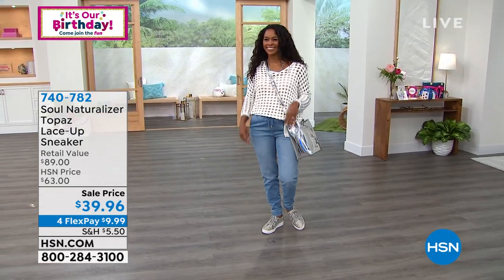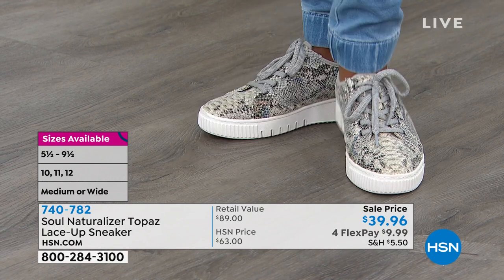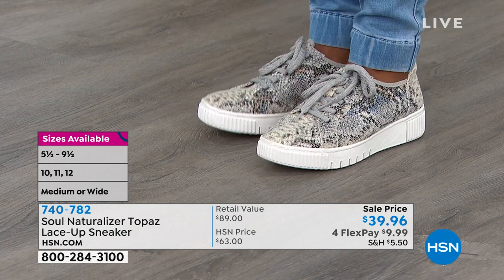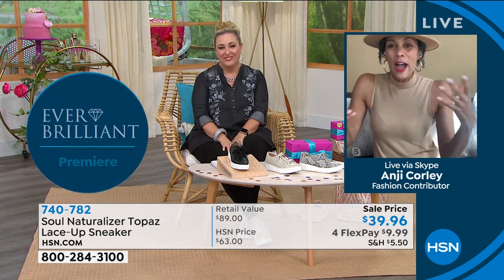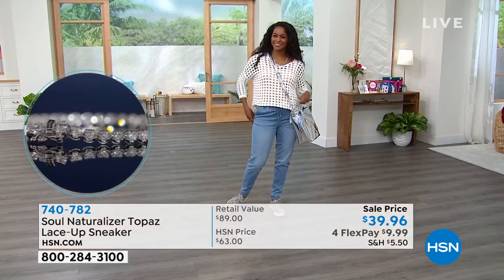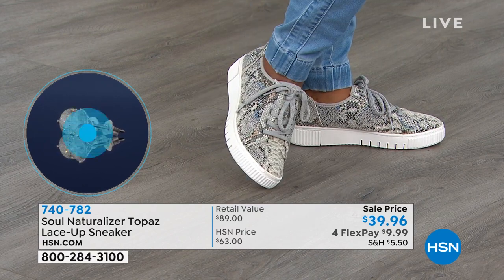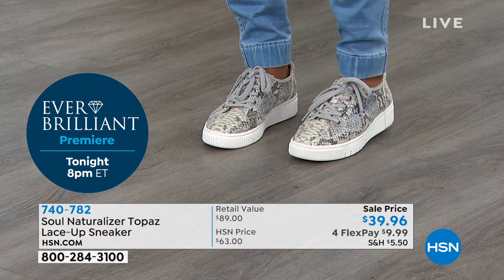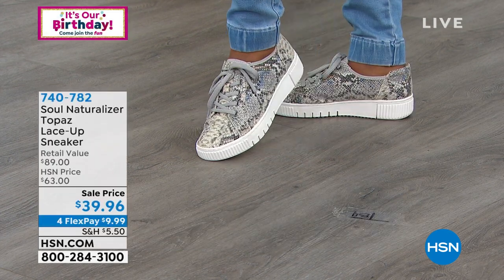Whether it's cropped capris or fun pants, choose the snake, the black, the porcelain with a little shimmer — they're breathable, lace-up, with a great rounded toe. You don't have to wear socks with these. They're also lightweight, and the flexible grooves on the bottom are great for outdoor concerts, sightseeing, amusement parks, vacation, and fall and winter wear. As soon as you put your foot inside, the comfort on the bottom is amazing.